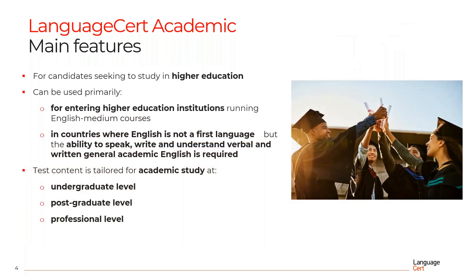Language Cert Academic has been designed for candidates seeking to study in higher education. It can also be used in countries where English is not a first language, but the ability to speak, write and understand verbal and written general academic English is required. In terms of test content, it is tailored for academic study at undergraduate level, postgraduate level, as well as professional level.